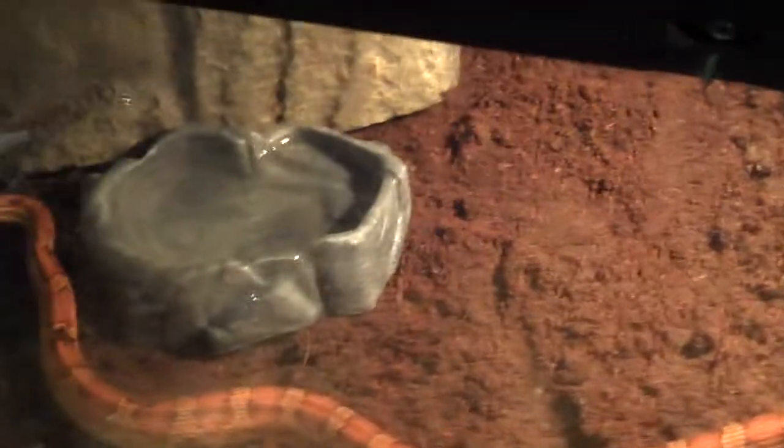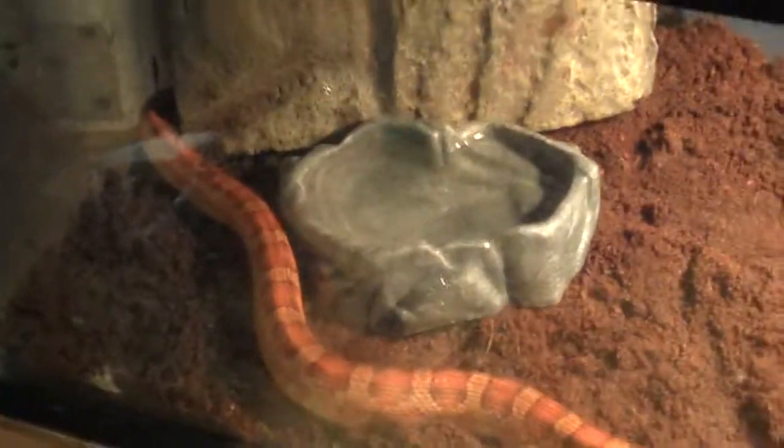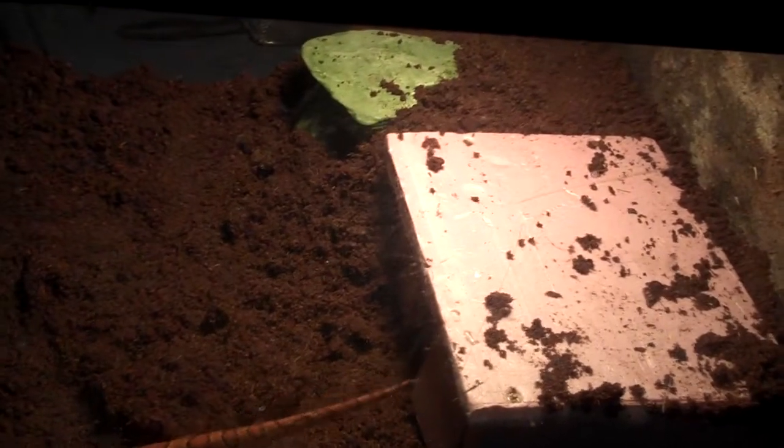I've been able to get these guys to eat small rats — like rat hoppers, a little bit bigger than pinkies — and they love those. They both eat about two to three mice per feeding. I have gotten my female corn to eat five adult large mice at once, and let's just say she definitely looked like a boa constrictor when she was finished. The snakes will take whatever they know they can handle. There's some debate about how much you should feed them; I was just trying to get rid of the mice since I didn't want to throw them away, and she's the one that ate them.